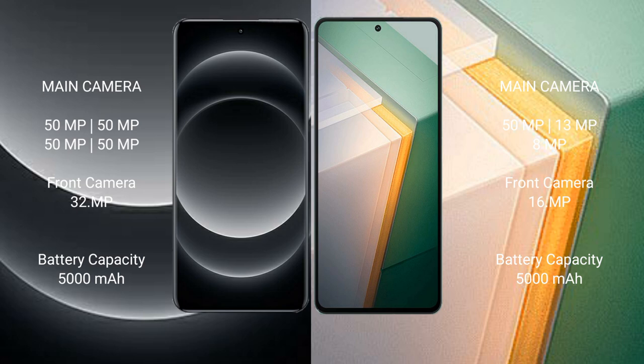Xiaomi 14 Ultra packs a 5000mAh battery with 90W fast charging support. Vivo IQ 11 also packs a 5000mAh battery but with 120W fast charging support.